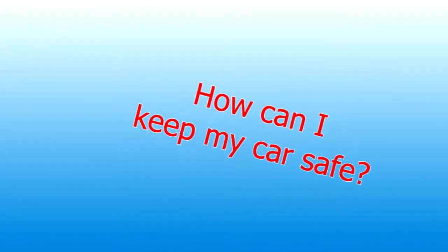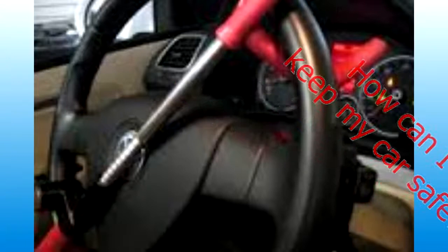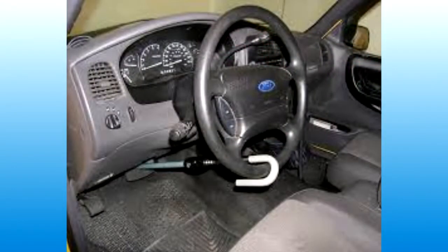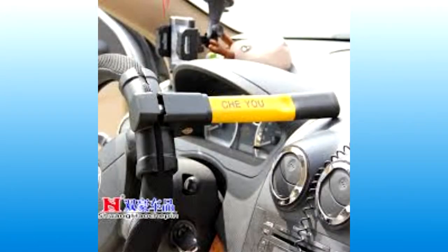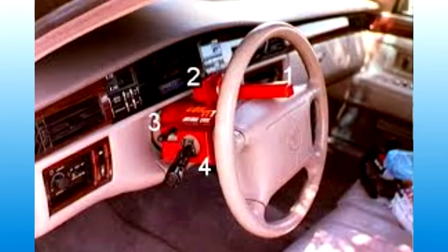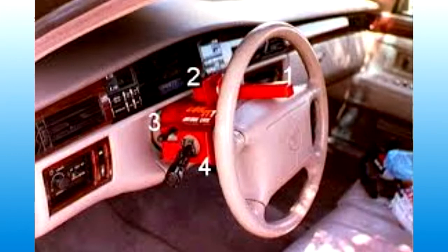Now if your car is on that list, or just older than 2004, something to really consider would be one of these steering theft devices. There are several of them — some, as you can see, just go on the steering column and work efficiently. Others go on the steering column and on the brake, which is even better. With a little bit of practice, these devices can be put on and off your car in seconds.